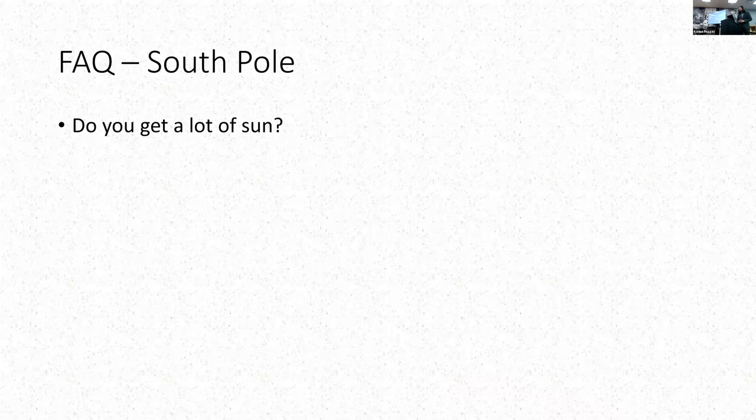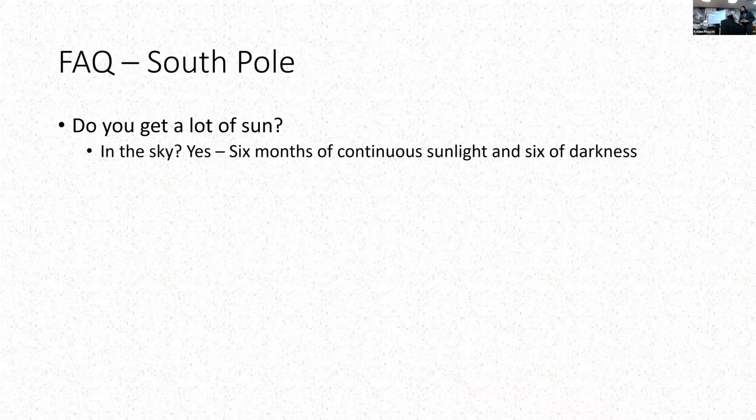Do you get a lot of sun? Yes. In the sky, it's 24/7 sun for six months and 24/7 darkness for the other six months. We get one day per year. We got little keychains when we got there that said 'Come for a day, stay for a year.' We don't have locks on our doors for fire regulation reasons, but we've got these keychains.